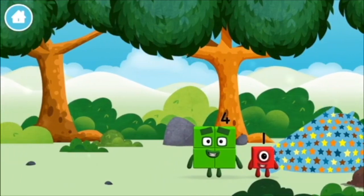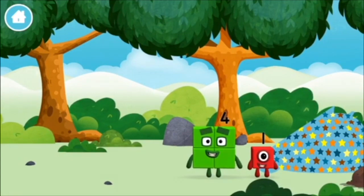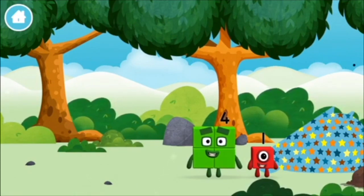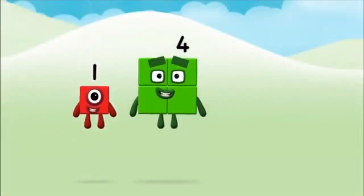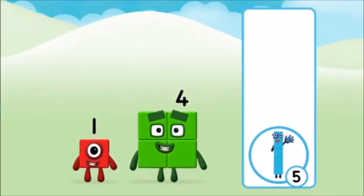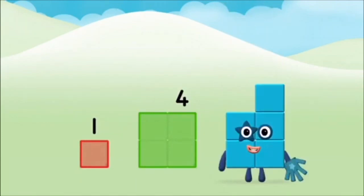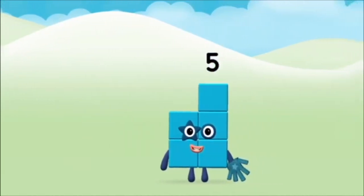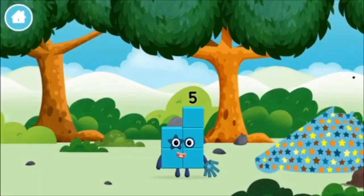You found a number block. Do you know which number block you'll make? Correct! You chose the right answer. Now add the number blocks together. One plus four equals five. Well done! You made number block five. You made a new number block.